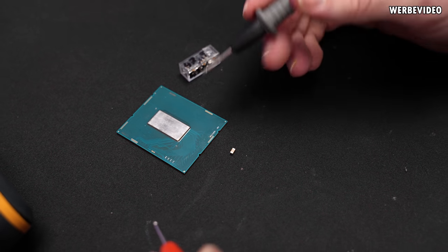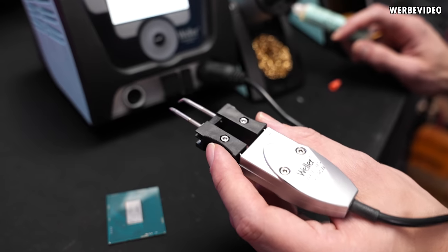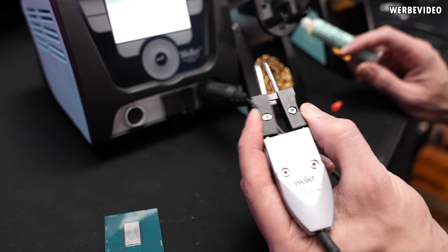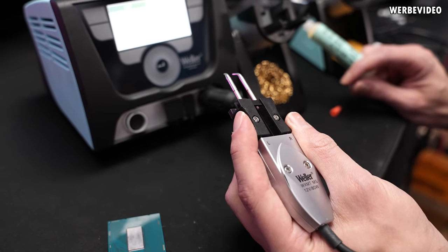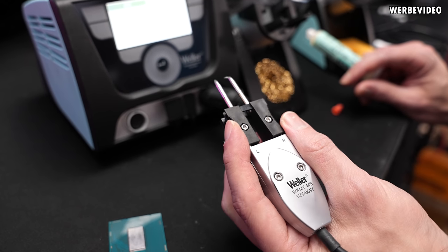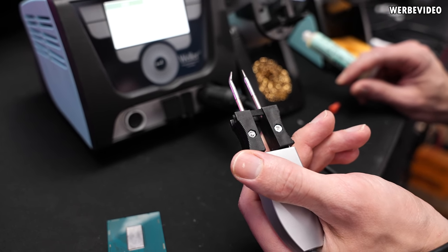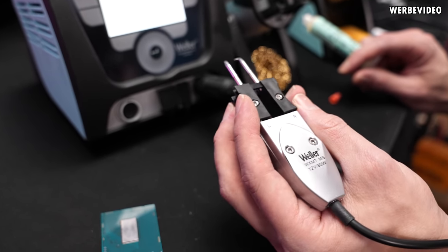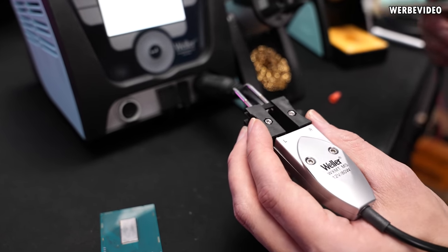At a certain point I ordered this SMD removal clamp solder tip. It was originally meant for soldering shunt resistors, so it's quite a bit too big for these tiny parts, but I'll still try it anyway. First step is to drown it a bit in flux.